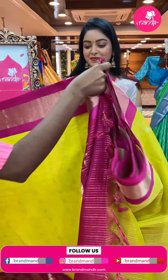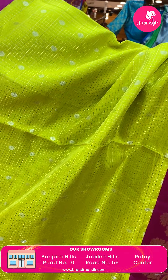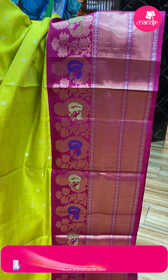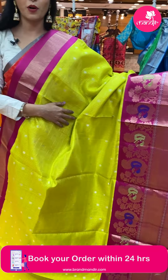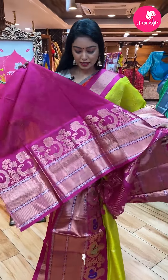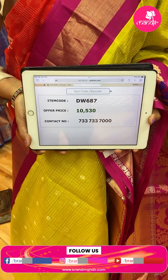Next sari — nice green and yellow combination sari. All over the sari there are checks with silver bootis. Contrast border in pink color combination with floral and peacock design, gold and silver zari combination — big border. Contrast pallu with gold zari and tassels, same border continues. Nice pink plain blouse with same border. Code DW687, offer price ₹10,530.